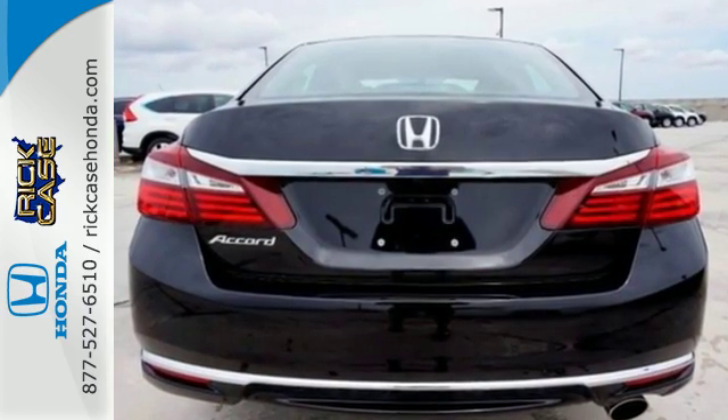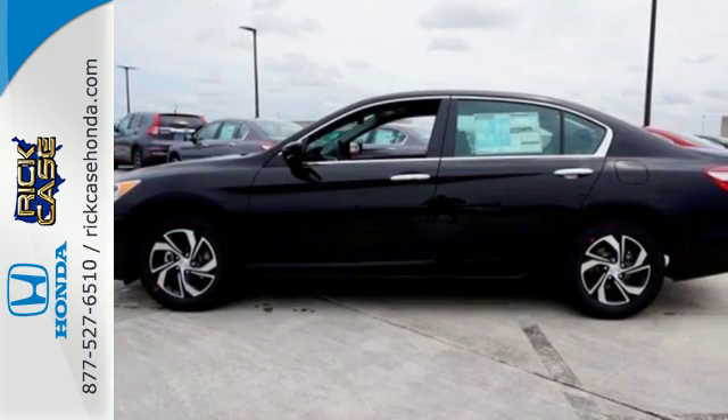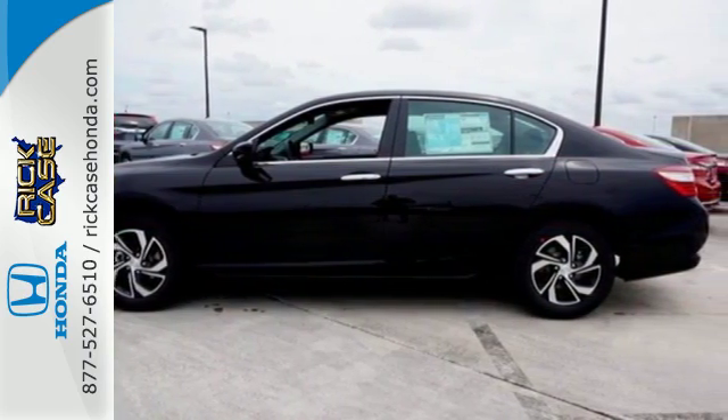Safety is assured with the multi-angle rear-view camera with dynamic guidelines, vehicle stability assist with traction control, and hill start assist.